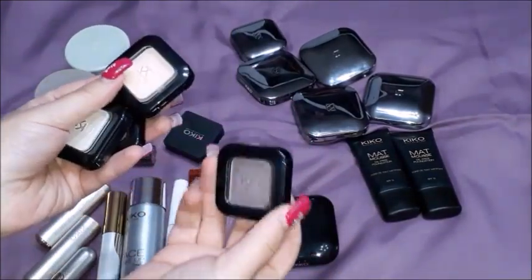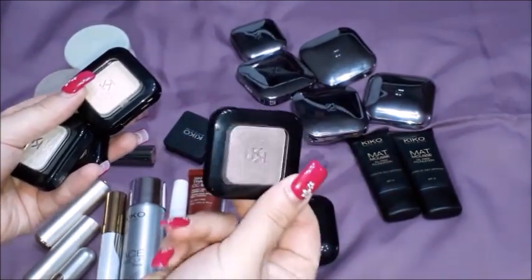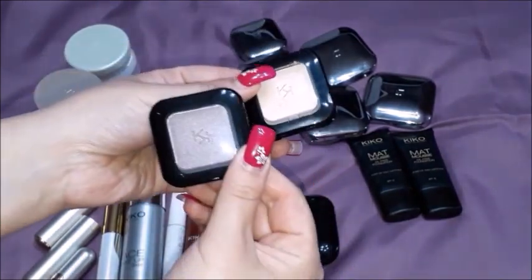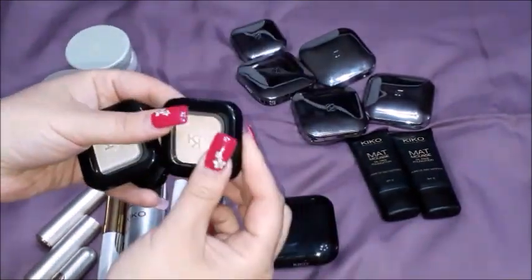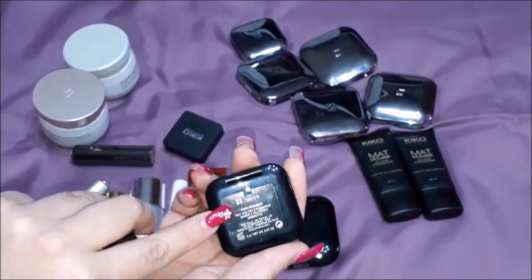All of them are very glittery. This is the number 65, a purpley glittery type of eyeshadow. This is sort of a neutral beige type in the number 32.